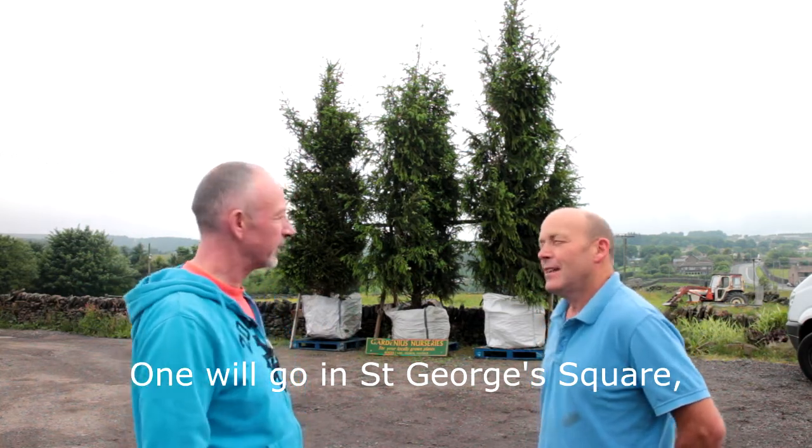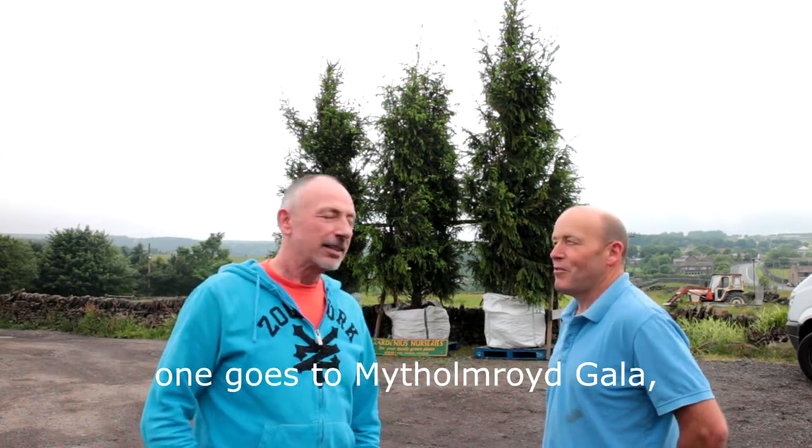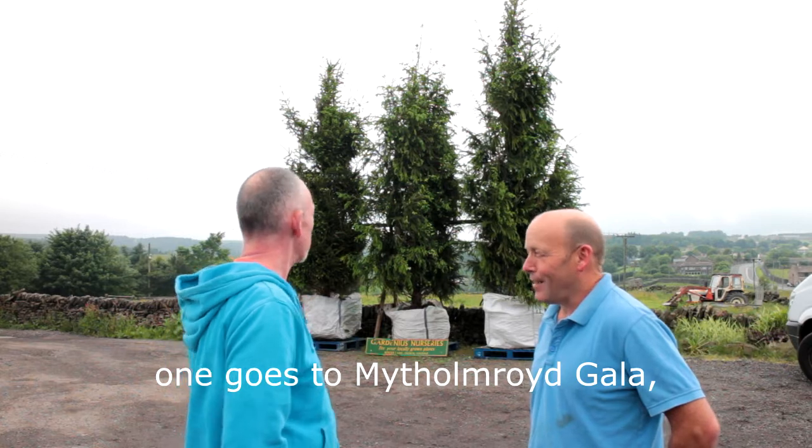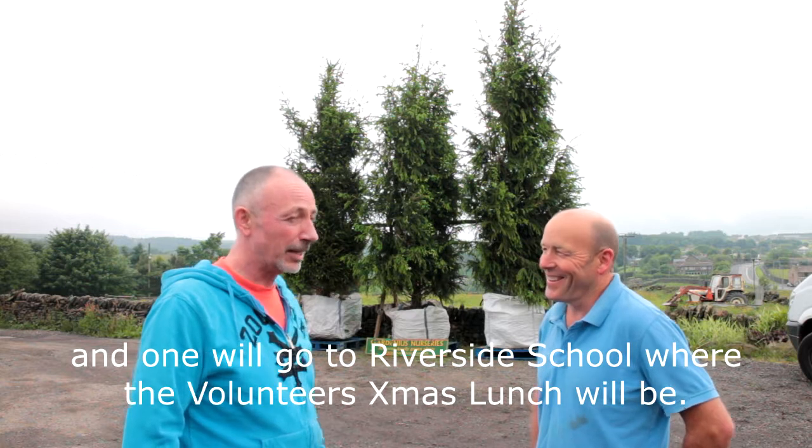And how tall are these? These are five and a half to six meters tall from the top of the root ball. And they both probably weigh about three quarters of a tonne each. About three quarters of a tonne — blimey.